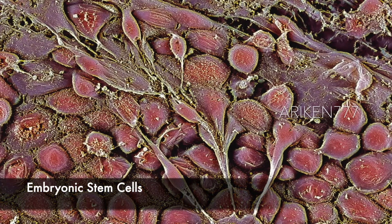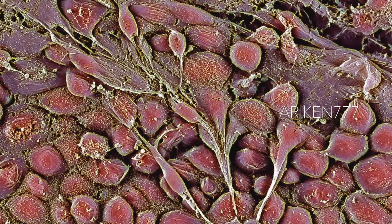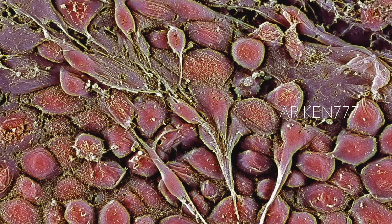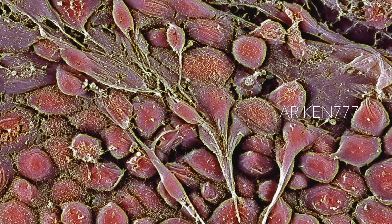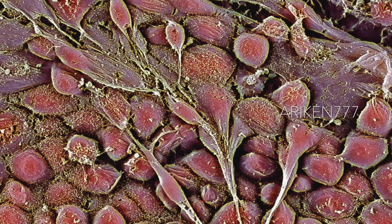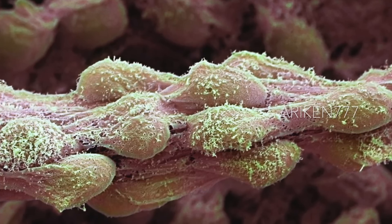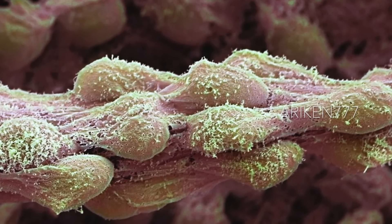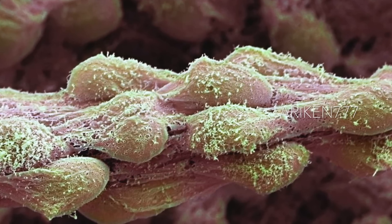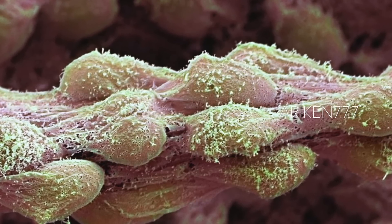These are human embryonic stem cells displaying cytoplasmic projections similar to nerve tissue. Human embryonic stem cells are pluripotent, which means they are able to differentiate into any of the 200 cell types in the human body. The type of cell they mature into depends upon the biochemical signals they receive, though the cells seen here have not been exposed to growth factors. Currently, they are being studied as a way to repair damaged tissue in diseases such as diabetes and Parkinson's.